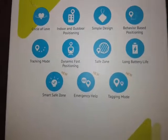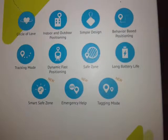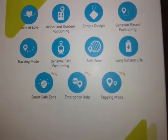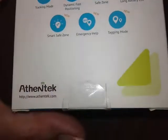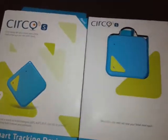Meet the new Circle Learning Tracker. It learns the places your loved ones go and alerts you when they enter or leave a safe zone. Features include: indoor and outdoor positioning, simple design, behavior-based positioning, tracking mode, dynamic fast positioning, safe zone, long battery life, smart safe zone, emergency help, and tagging mode.